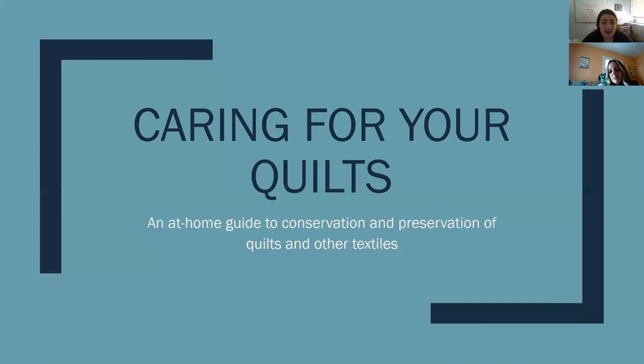Welcome Sarah. Thank you. Hello and happy National Quilting Day. Today we're going to go over caring for your quilts at home. With everybody spending extended time at home right now, we thought it might be a really good time to go over some of those projects you've been putting off. We're going to go through a guide to cleaning your quilts, storing your quilts, and some other considerations to keep in mind when caring for your textiles, historic and otherwise, at home.